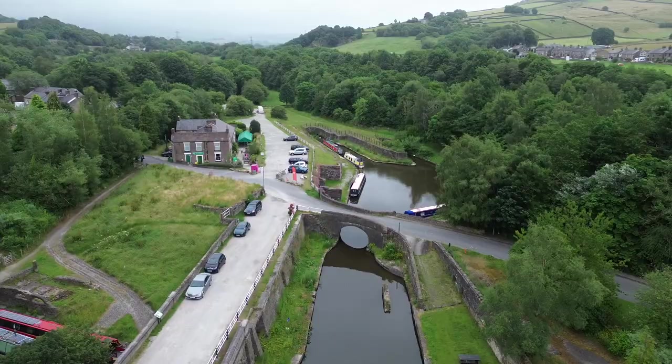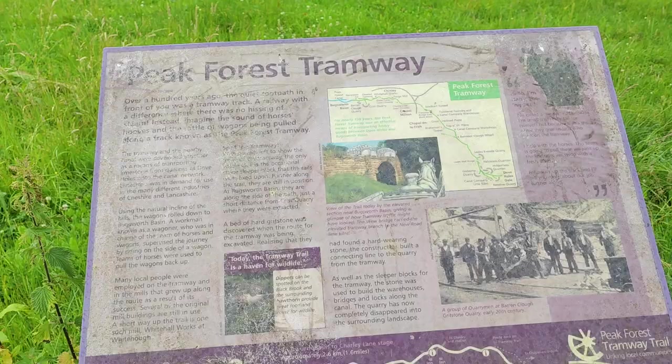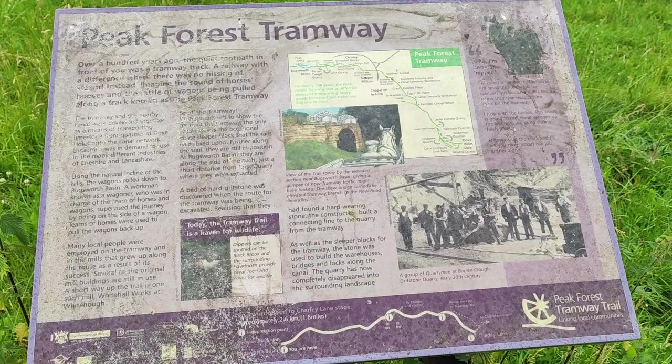The weather's made a bit of a turn — it's pretty grim, but I'll keep stomping on. That pub behind me, the Navigation Inn, used to be owned by a lass from Coronation Street in the 1960s. I'm not into soaps, if I'm honest, but she was quite famous. A bit before my time — I'm trying to remember her name.